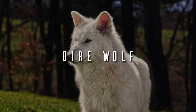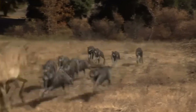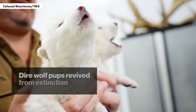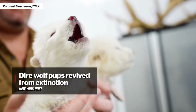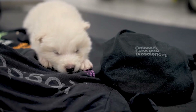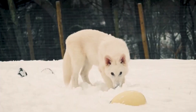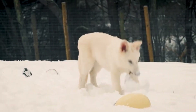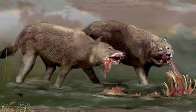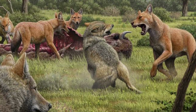Dire Wolf. This Ice Age predator, larger and more robust than modern wolves, has been revived by Colossal Biosciences. It's not an exact clone, but a genetically modified hybrid. Scientists edited about 20 regions of modern wolf DNA to recreate features of the dire wolf, like stronger jaws, muscular legs, and a distinct vocalization.